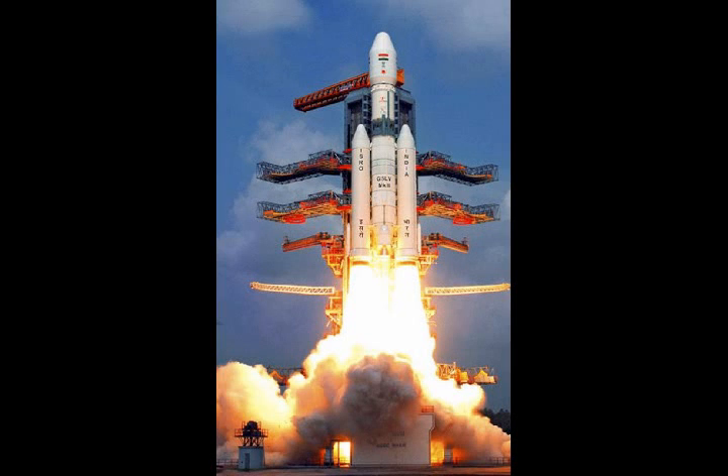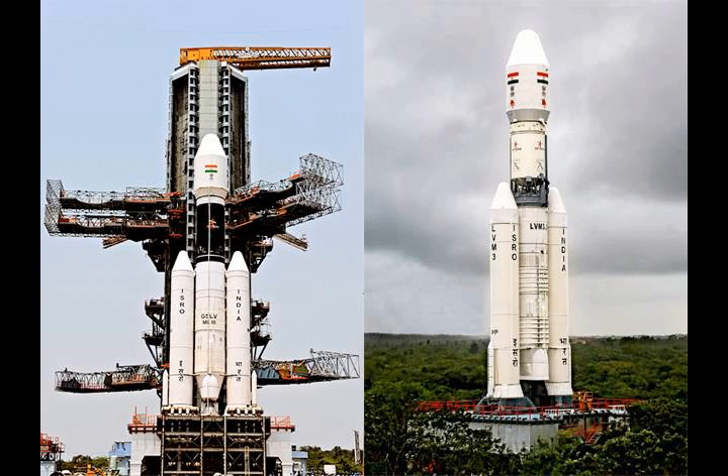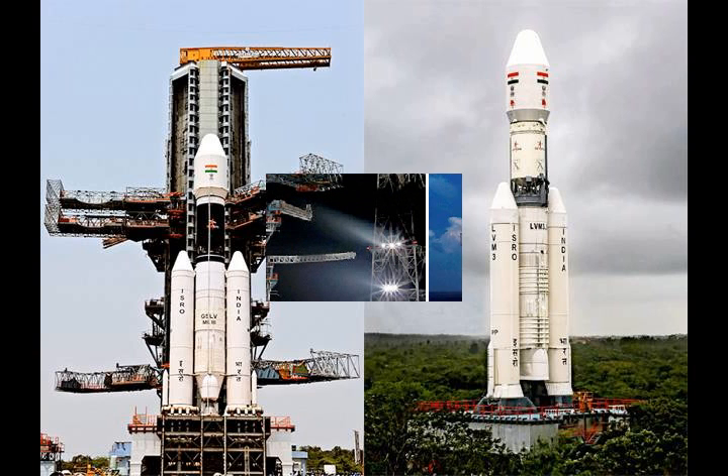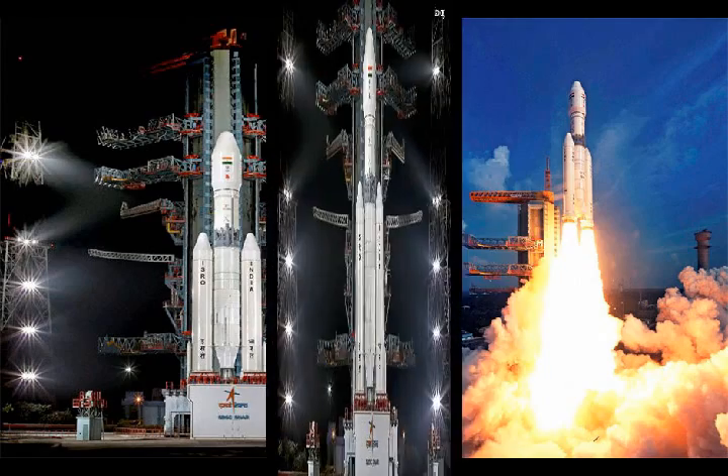The GSLV MK3 launch vehicle is an evolved version of India's Geosynchronous Satellite Launch Vehicle, developed and operated by the Indian Space Research Organisation. The primary purpose of GSLV is the deployment of geostationary satellites, but the vehicle has been designed to be human-rated to deliver an initial version of ISRO's crewed vehicle into orbit. The GSLV project was initiated in the 1990s when India determined that the country needed its own launch capability for geosynchronous satellites to become independent from other launch providers.